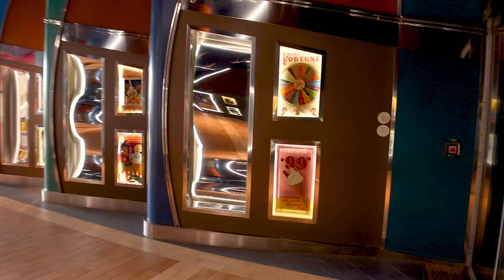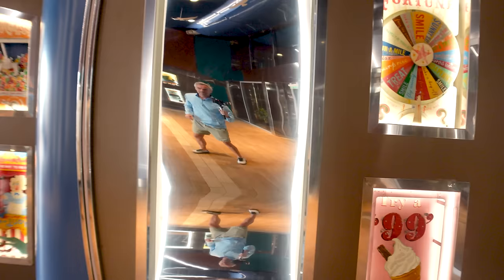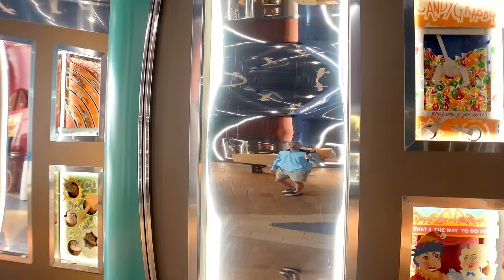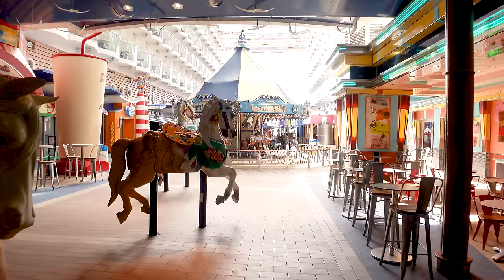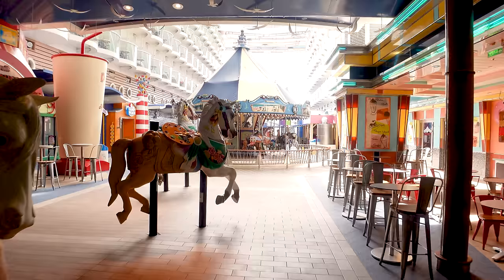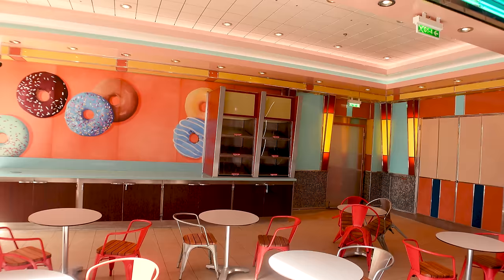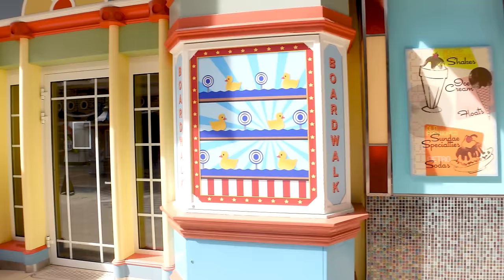Coming outside, we're out on the Boardwalk — this is an outdoor section of the ship. They normally put umbrellas in the corner if it rains, and you've got some fun circus-vibe mirrors. On the right-hand side you have Boardwalk Donuts — if you want a donut, that's where you'll find them in the shelves. I've heard amazing things about them. You also have Cups and Scoops for ice cream — there's an upcharge, but multiple flavors to choose from.